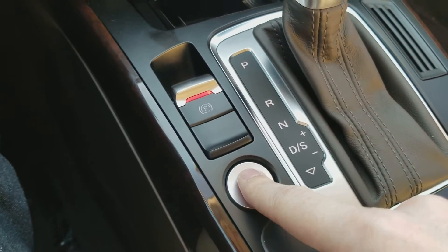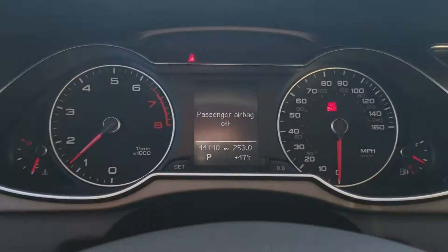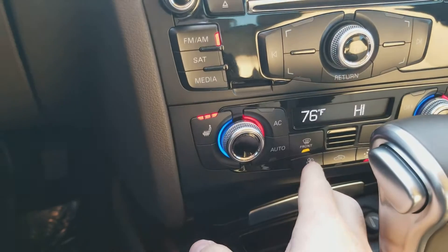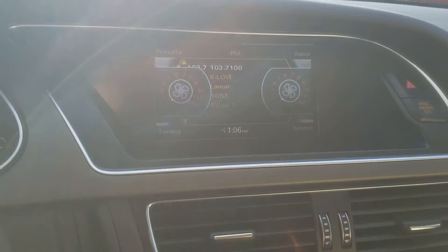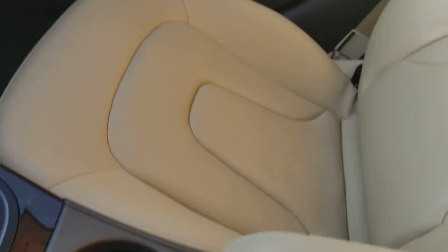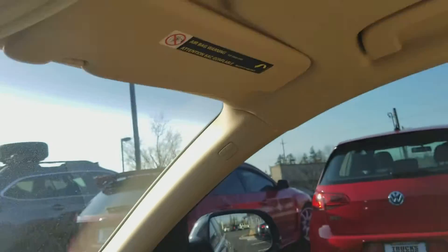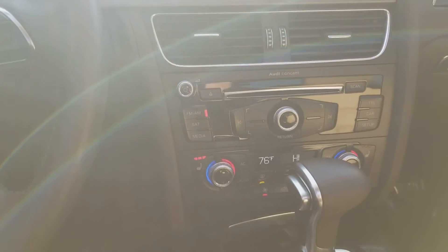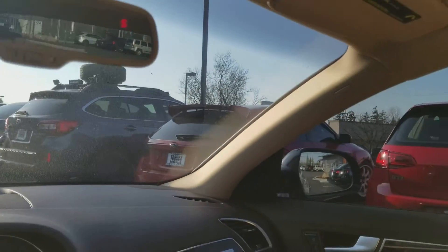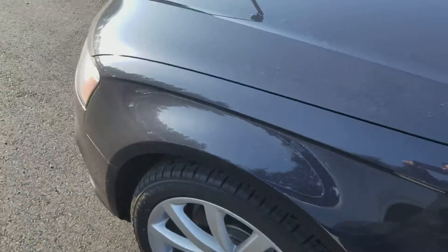And it does have that push button start, so it fires right up. But yeah, very nice interior — everything is just exactly as you would want it to be. Nice sunroof and everything here. So let me know if you have any questions about anything that I didn't cover. Aside from those couple little things that I showed you, it's in really really good shape and I think you'd be very happy with the overall condition and the whole car itself.